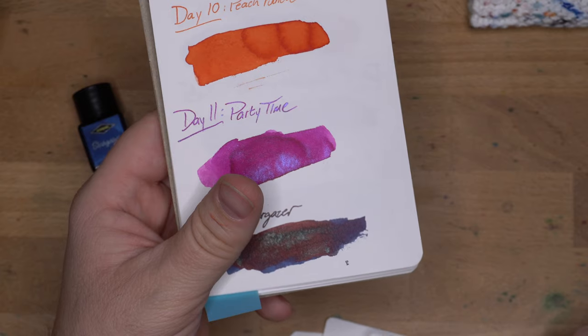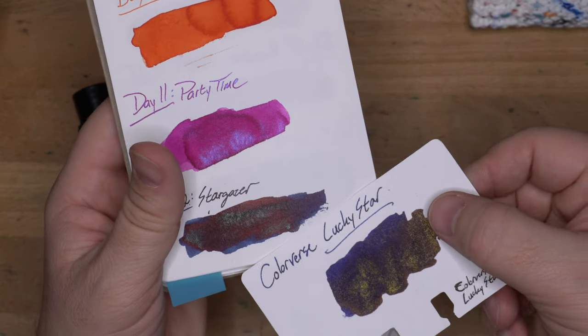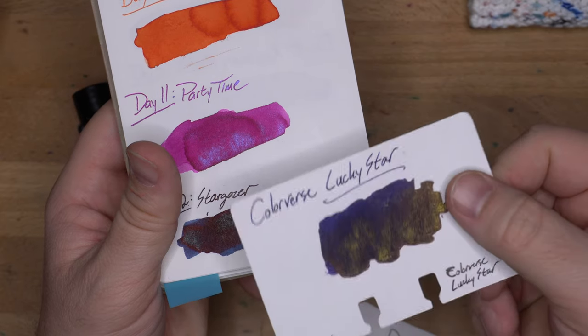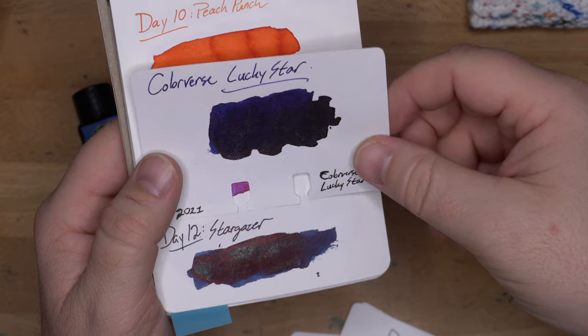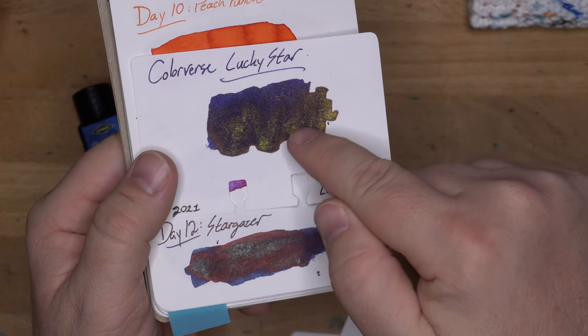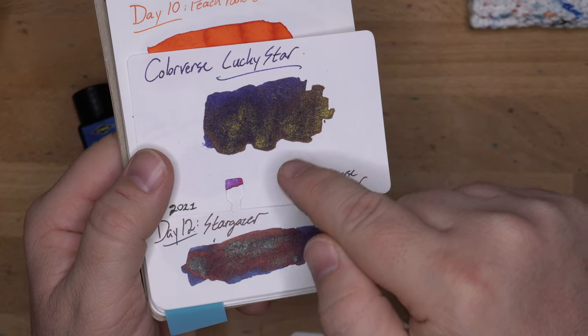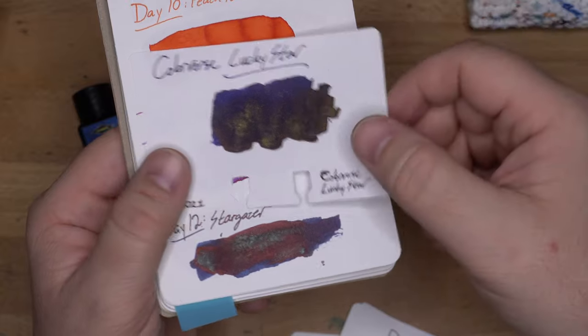Then I've got Colorverse's Lucky Star, which is another dark blue. You can see it's got some things in common there, but this is a deeper blue, I think. Plus it has gold Shimmer and kind of a bronzy Sheen, whereas Stargazer is more coppery — I don't really know what color.